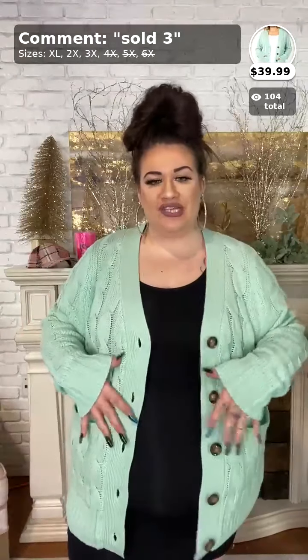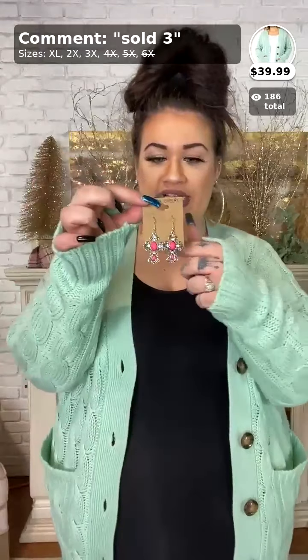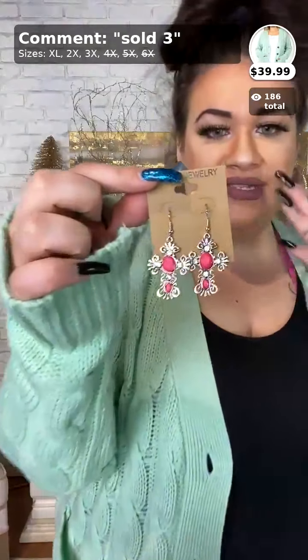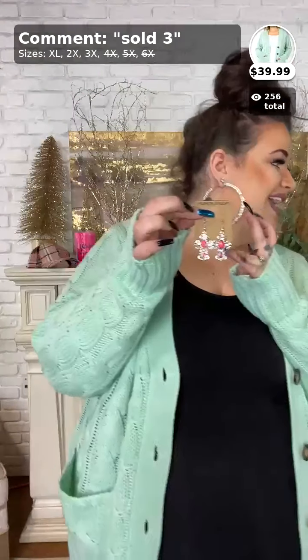Hello everyone, it is Larenda and I am back with my third and final video today. If you purchase anything on any of my videos tonight, you will get one of these earrings for free. Just comment sold space A with your purchase and these will be given to you for free. We have six different colors and we'll just pick one and put it in your package.